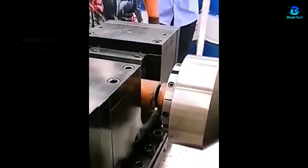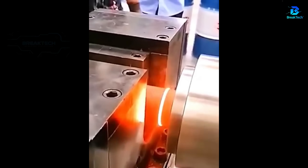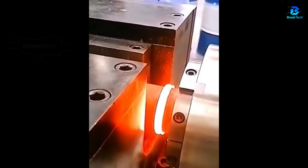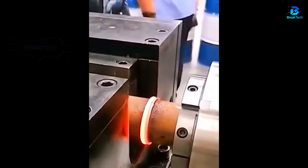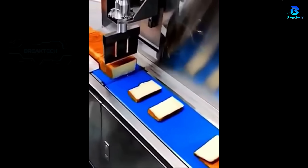Welding by friction connects two metal tubes by rotation. A machine arm slices the bread finely in a factory.